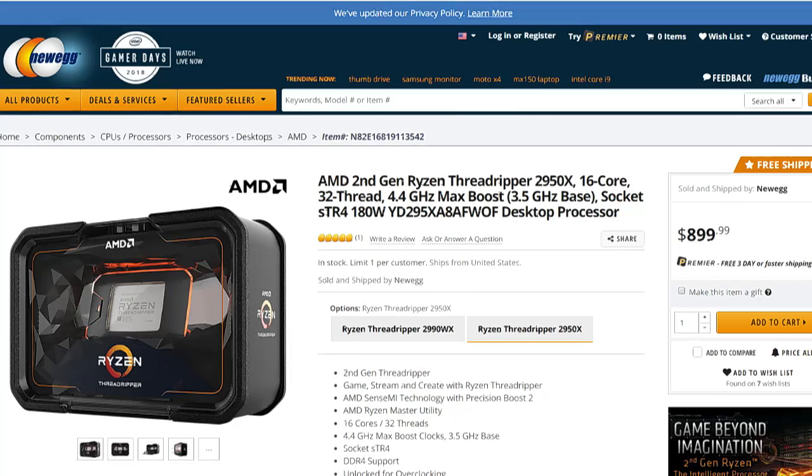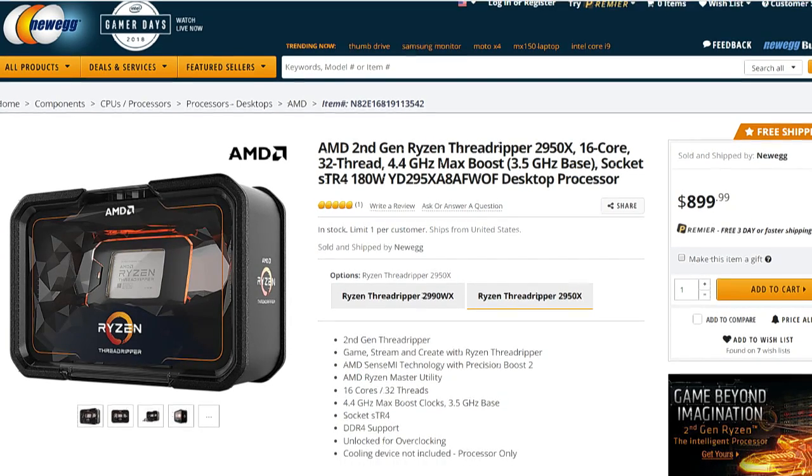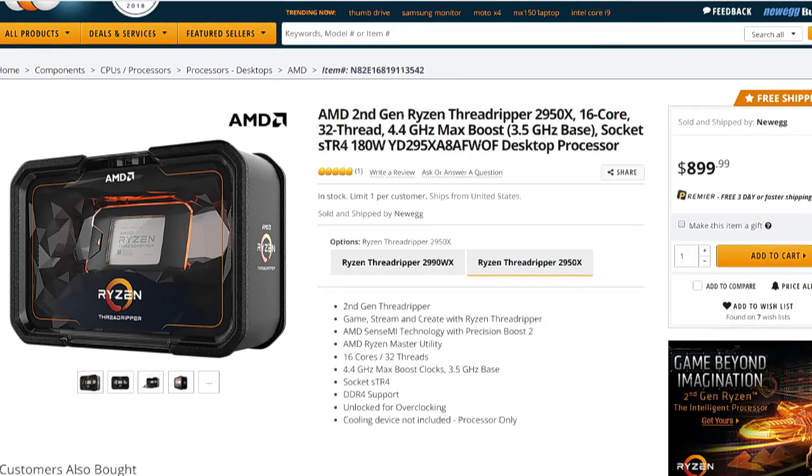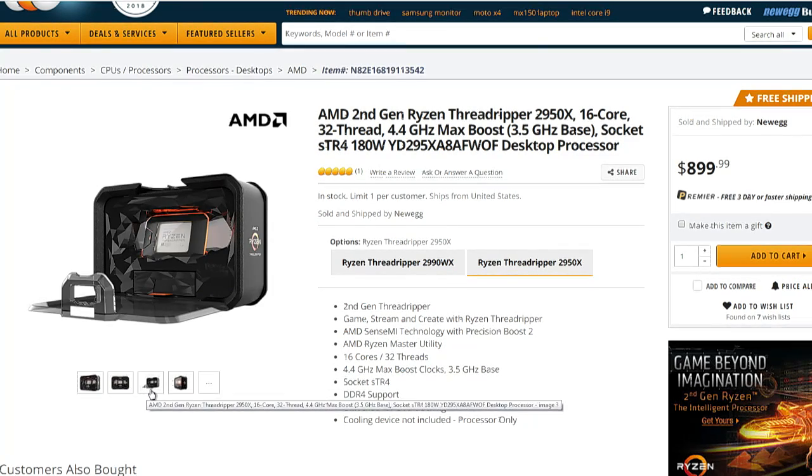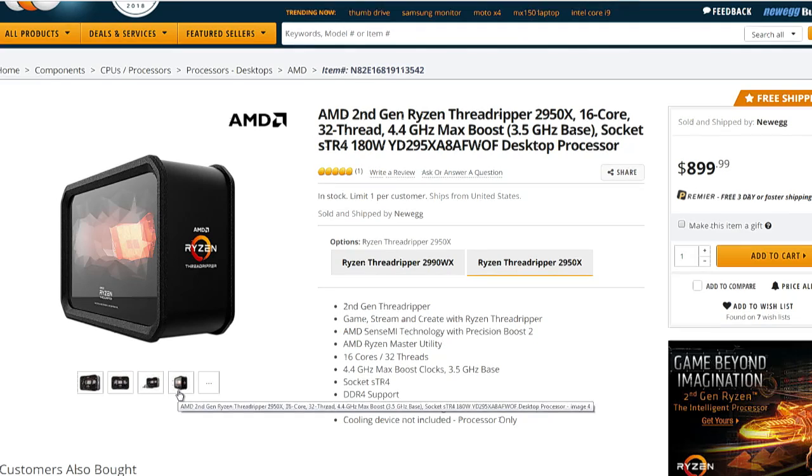Curious about the staggered release of this — whether it lessens the excitement for those initial builders. But if you've been waiting on the 2950X and looking forward to it, it's there now.